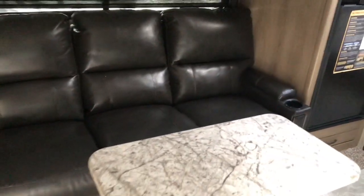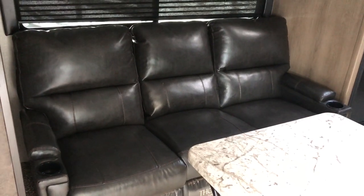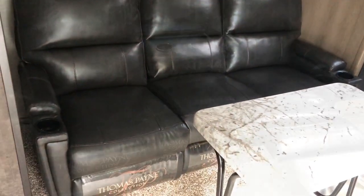Removable table in front of that theater seating — you can store that underneath the bed. The sofa also has cup holders on either end, a divider in the middle with cup holders, and they do recline.